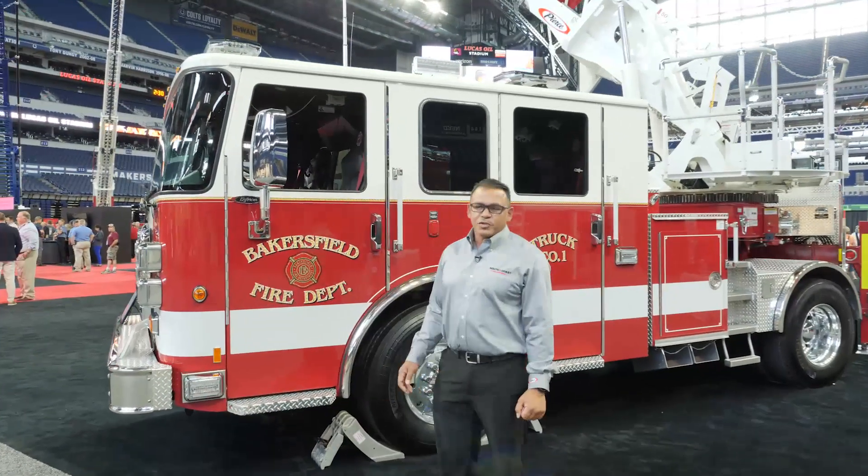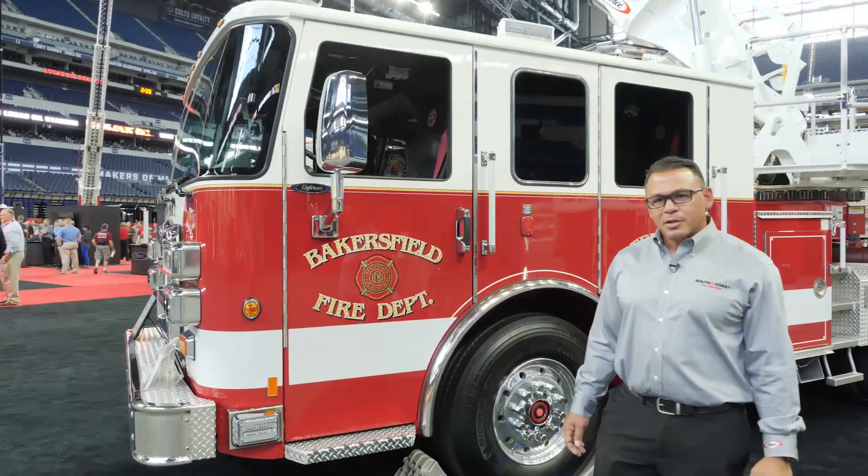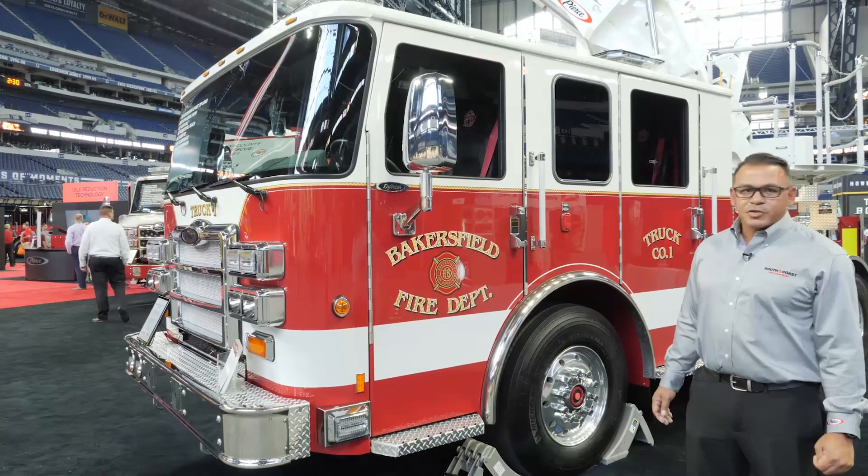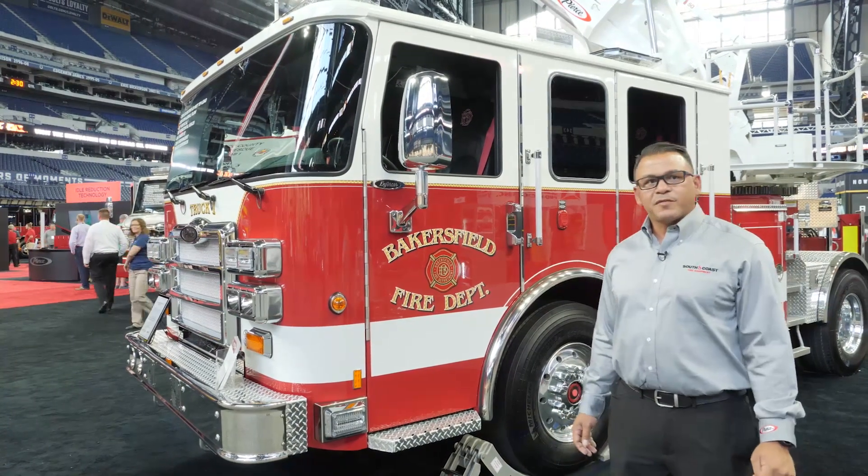Bakersfield chose the Enforcer chassis because they used to run Quantums. They wanted something with a lot of room and a lot of versatility, so they chose the Enforcer, mainly because of the single-piece windshield on the front.